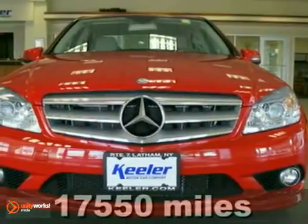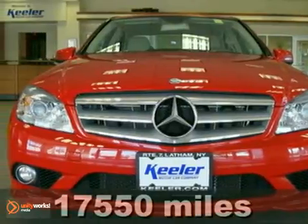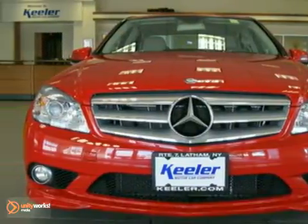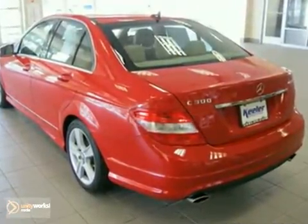Contact us for special internet pricing. The Mercedes-Benz Center at Keillor Motor Car Company presents the 2010 Mercedes-Benz C300 with an automatic transmission and 17,550 miles.